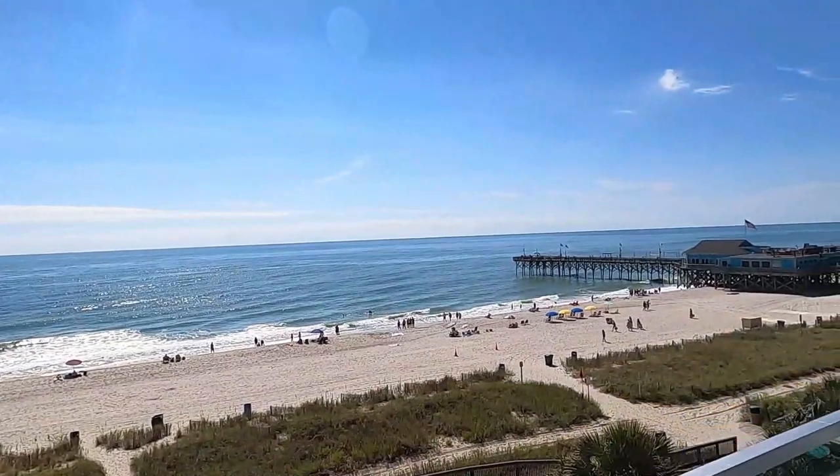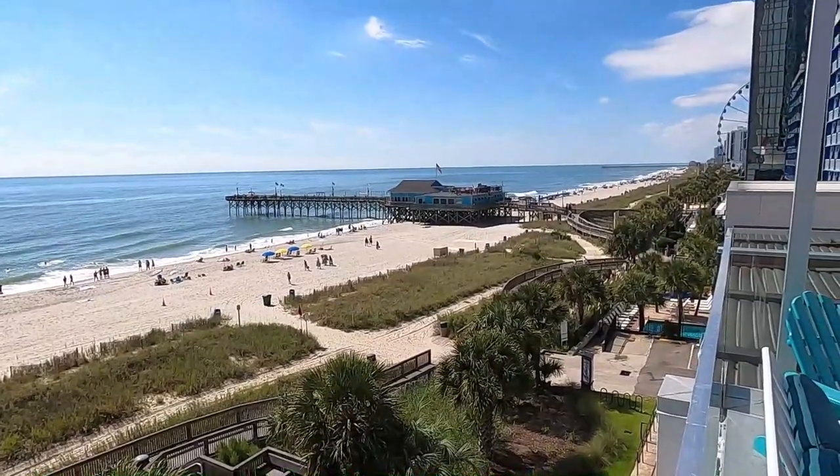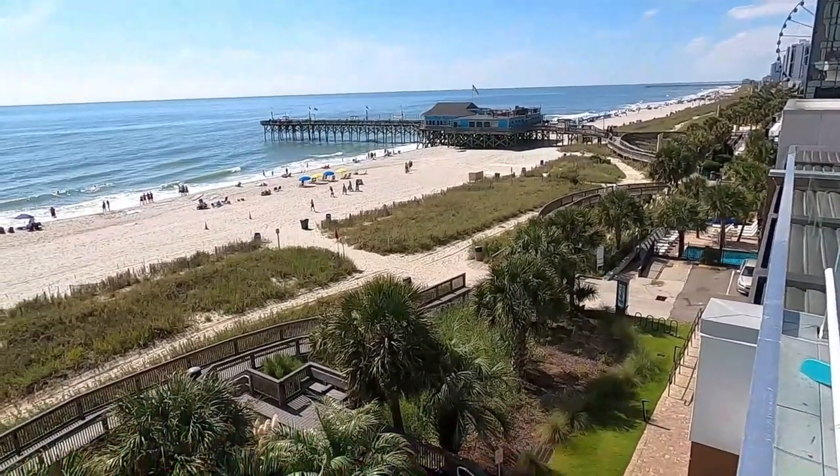So whether you're coming for the tunes, some food and drink, or just to get the best views in Myrtle Beach, the Tin Roof is the place where you can keep beachin'.